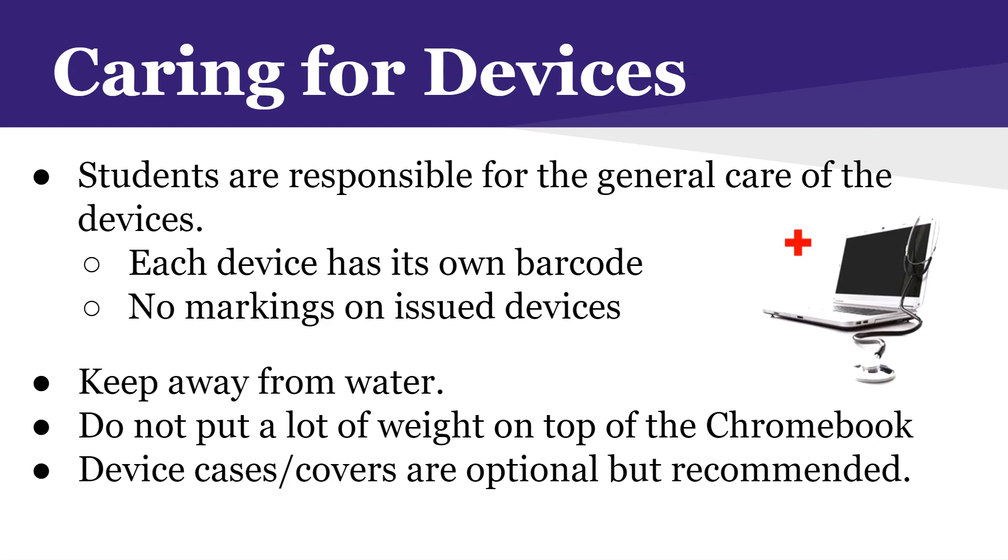Each device has its own barcode assigned to each student. Please do not mark your Chromebook, don't put any stickers on it, and make sure that you keep it dry. As simple and obvious as that may sound, in my experience that is one of the most common ways that students damage their Chromebook.